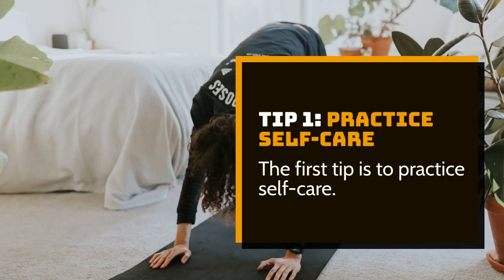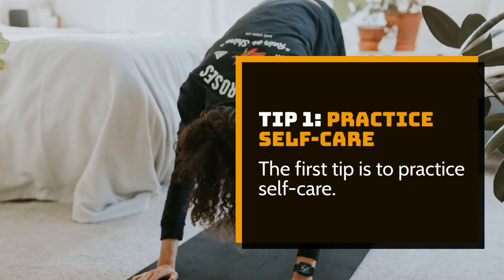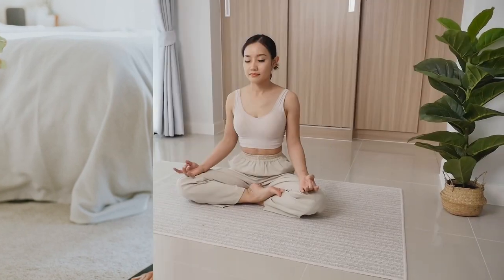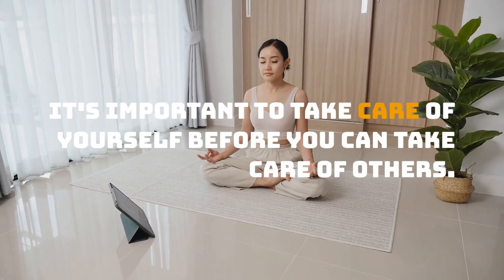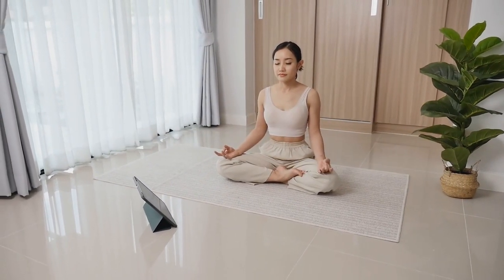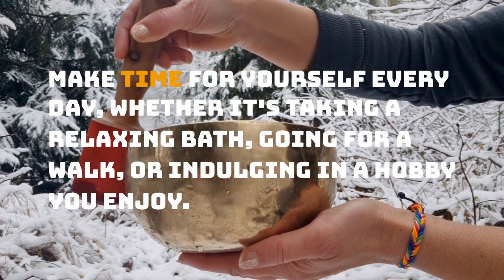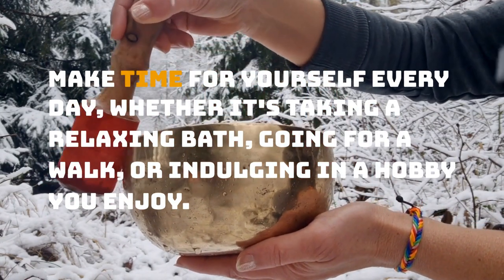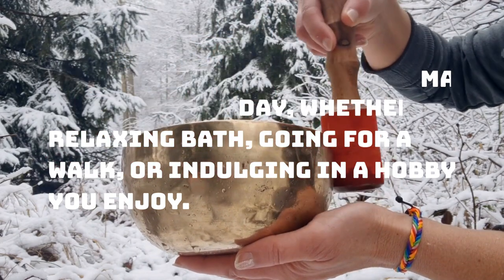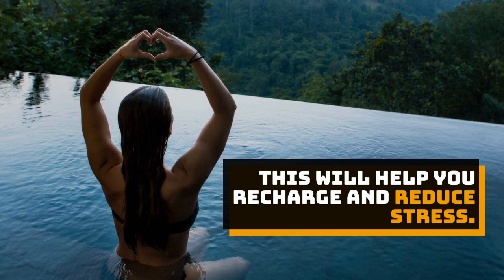Tip 1: Practice self-care. The first tip is to practice self-care. It's important to take care of yourself before you can take care of others. Make time for yourself every day, whether it's taking a relaxing bath, going for a walk, or indulging in a hobby you enjoy. This will help you recharge and reduce stress.